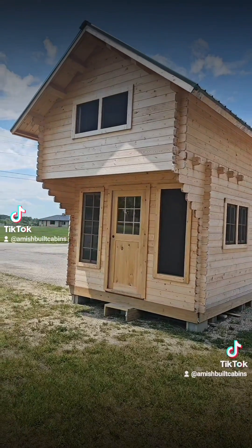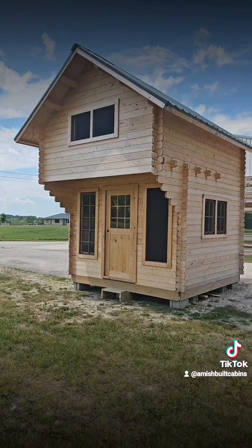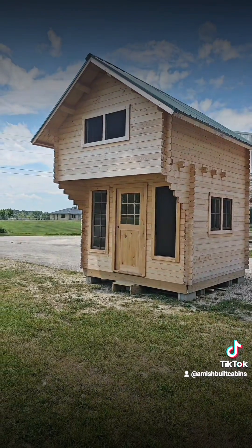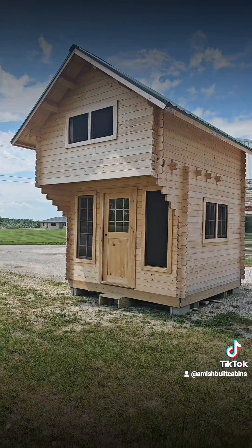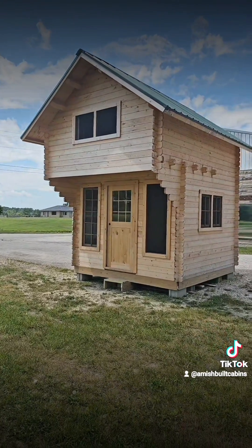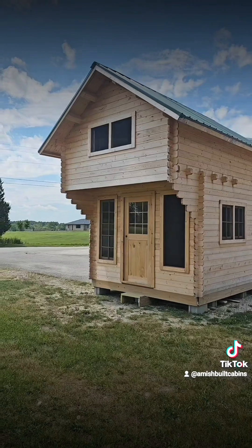$14,000. We ship it nationwide — give us a holler today. A lot of investors will buy two, three, four, five, six of these things and rent them out as seasonal Airbnbs, making boots and bucks. The link is in the bio. Check out AmishbuiltCabins.com and click on the cabin that says Mighty Mouse to check it out.